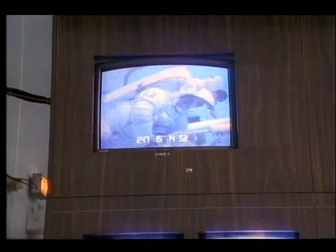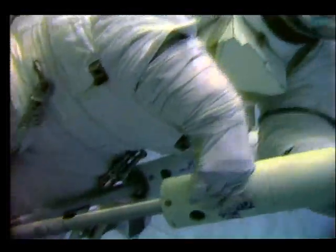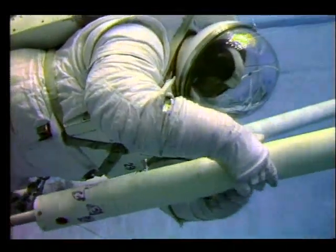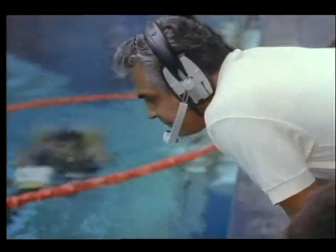This prototype suit eliminates the extensive onboard preparation required before working in space with the current shuttle suit. Not only will this be more efficient, but the savings in time will allow astronauts to respond to emergencies immediately.